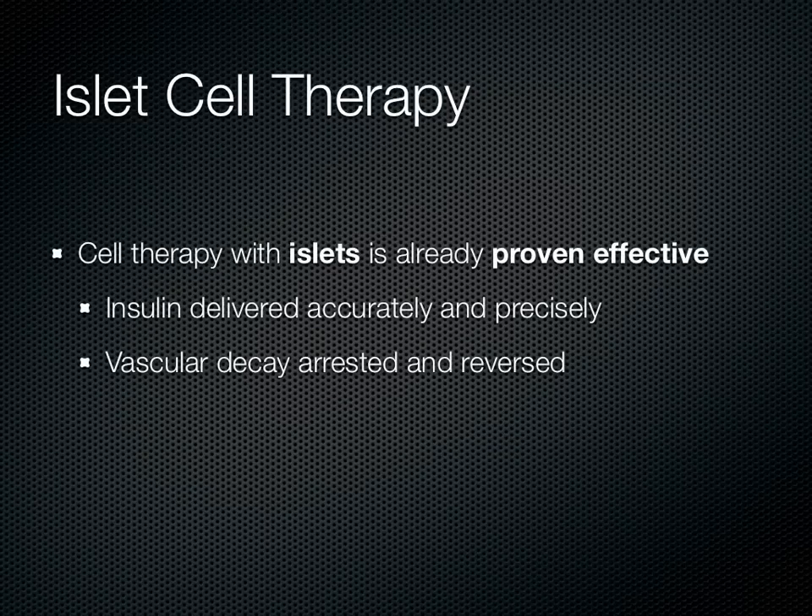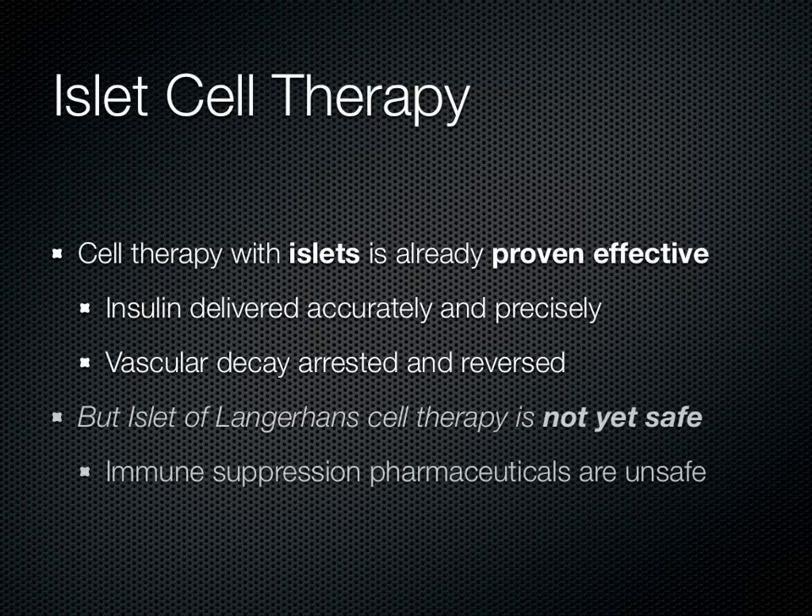Cell therapy with islets is already proven effective in conventional islet transplantation. When successful, insulin is delivered accurately and precisely, and the vascular decay associated with diabetes is arrested and even reversed. However, islet of Langerhans cell therapy is not yet safe, because chronic pharmaceutical immune suppression is required. Aside from being expensive, it's unsafe and can't be justified for routine use with diabetics.